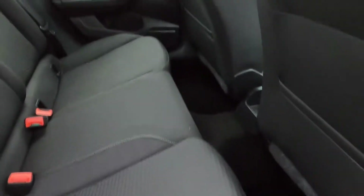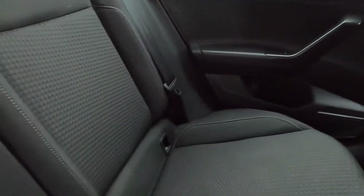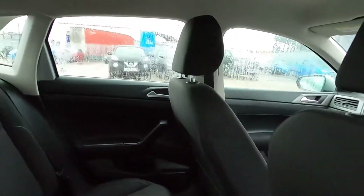As for the back seat area, you've got plenty of space and the seats are nice and comfortable, with ISOFIX points. You've also got a seat pocket, seat belts beside, and electric windows.